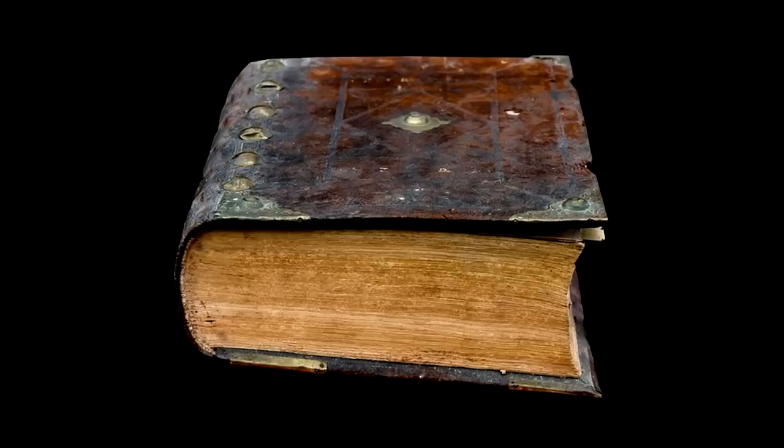SCP-152 resists all attempts to change or write in it. Inks, graphite, charcoal, and other marking materials do not adhere to the pages and are easily brushed off. Lasers or other heat sources do not burn into the paper. Close inspection has revealed that foreign substances are stopped from actually coming into contact with the pages. At least 5 micrometers of empty space are always present between the pages themselves and any foreign materials that might come into contact with them.